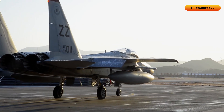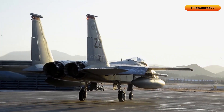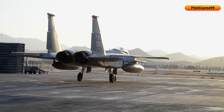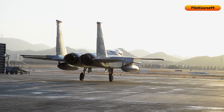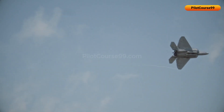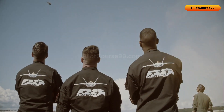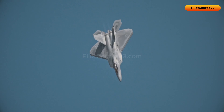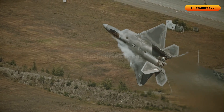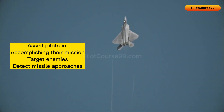It is an important component of the jet's communication system, allowing pilots to stay in touch with one another and communicate important information in real time. Radars and sensors work together to assist pilots in accomplishing their missions, targeting enemies, and detecting missile approaches.